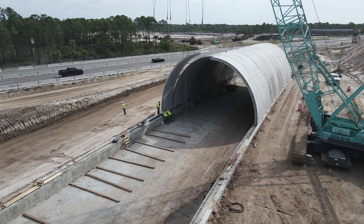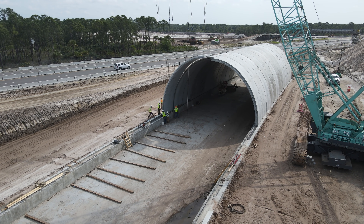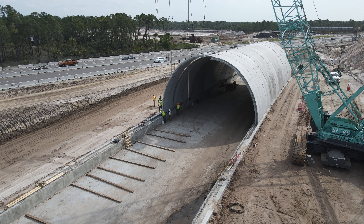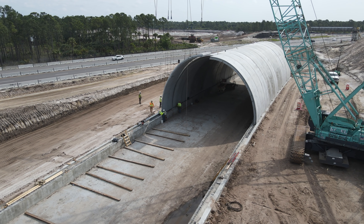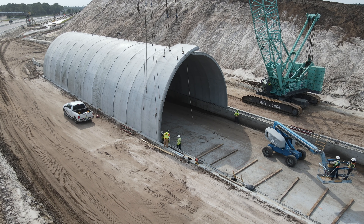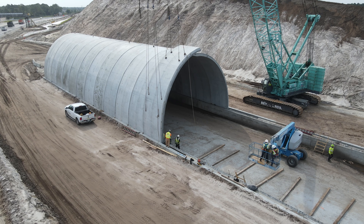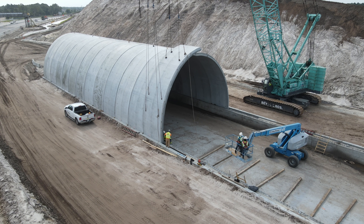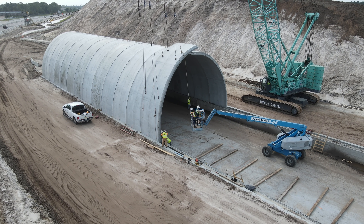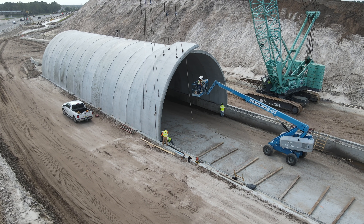Once crews were happy with the placement of the bottom, they slowly began lowering the top into place. The bottom has to be placed exactly, otherwise the top joint will not line up properly and they would have to start again. Two crew members used a lift to monitor the joint and help if any adjustments are needed.